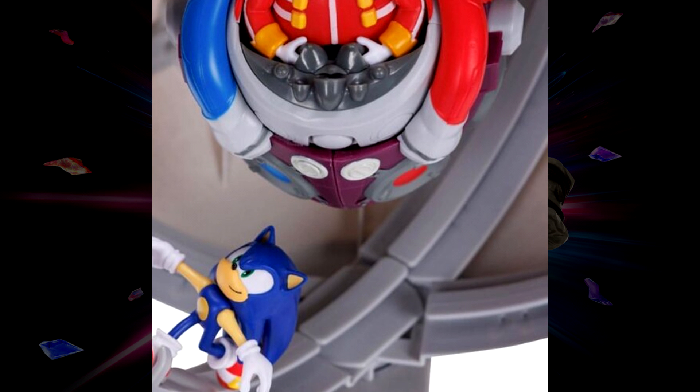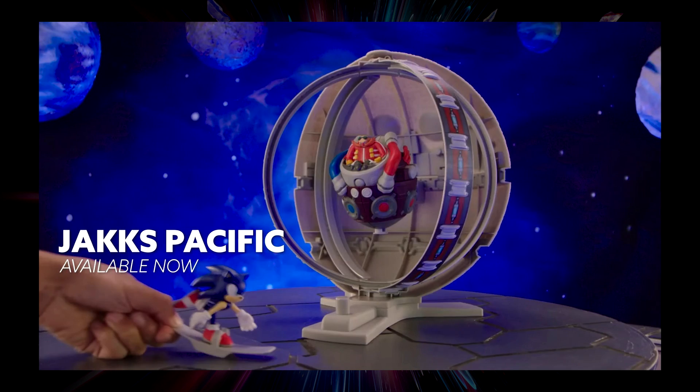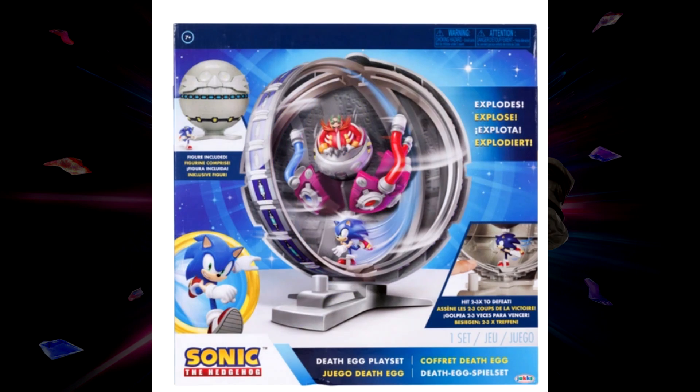It looks a little odd because it gives the illusion of the Death Egg from the front, but once you turn it around the playset interior is just out in the open. We also got a better image of how the packaging looks — we've seen it before but now it's clearer.